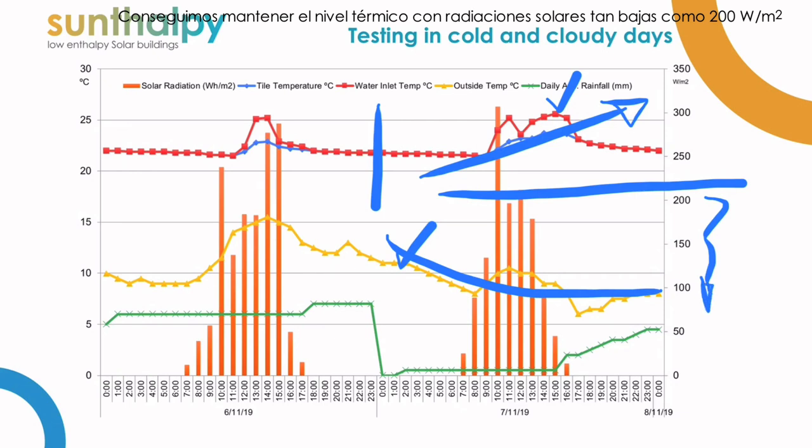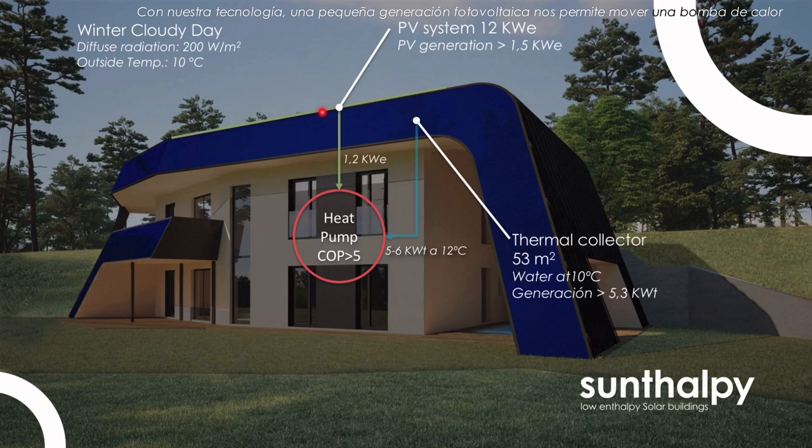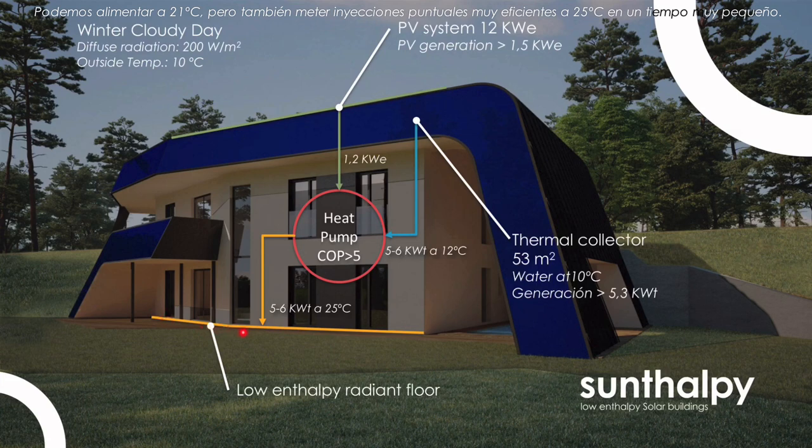That's pretty amazing considering that the radiation we got that day was very low — only 200 watts per square meter of cloudy radiation. With our technology, with very small electricity production in the photovoltaic system, we are able to move the heat pump and absorb thermal energy at relatively high temperature, which is very easy to push inside of the building to the radiant floor at temperatures of 21 to 25 degrees Celsius. We use 25 degrees in order to increase the transfer rate and be as efficient as possible in the minimum potential time.